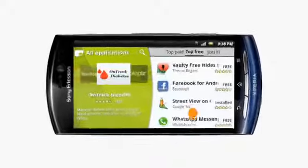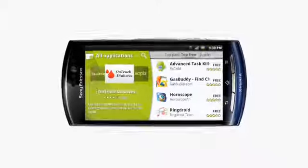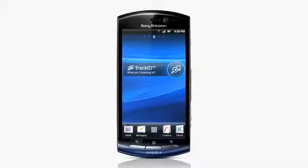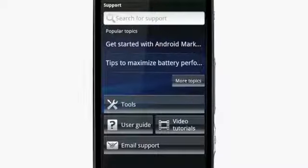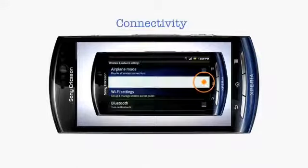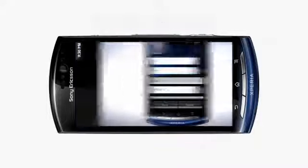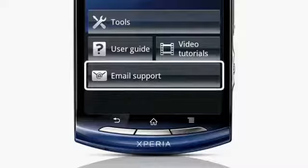We've only scratched the surface on what you can do with the Xperia Neo. On Android Market, there are tons of apps that you can download for every occasion. You can also find out more about your Xperia Neo right in the phone. Built into the system, you will find the support application. From here, you have access to the complete user guide for in-depth information. Complementing the user guide, we've provided a suite of videos to get you up and running in no time, covering many aspects of your Xperia Neo. And if you're really in a jam, you can email us to help get things sorted out.